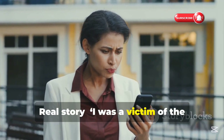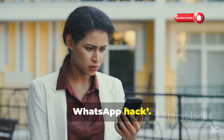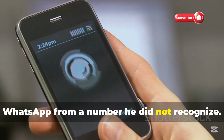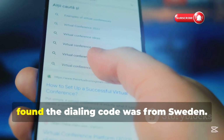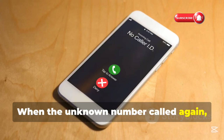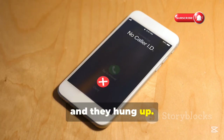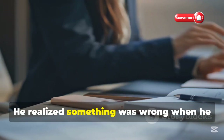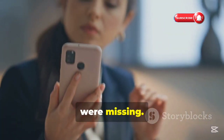Real story — I was a victim of the WhatsApp hack. Faustin received a mysterious call over WhatsApp from a number he did not recognize. He searched for the number online and found the dialing code was from Sweden. When the unknown number called again, Faustin answered and they hung up. Whenever he called back, no one answered. He realized something was wrong when he discovered that some of his phone files were missing.